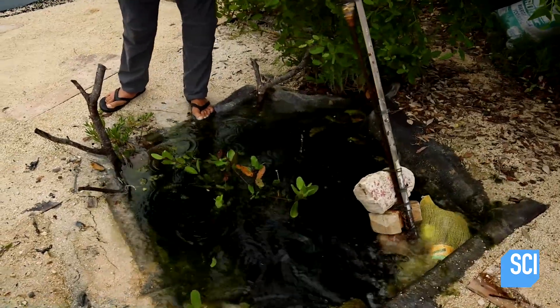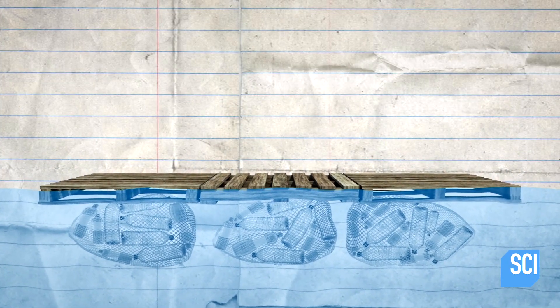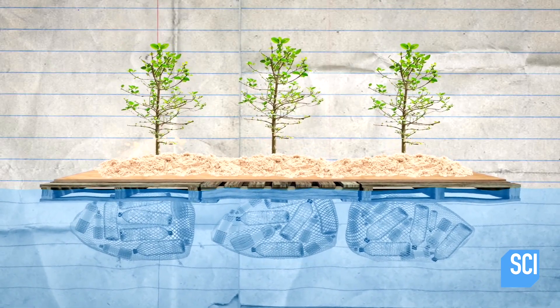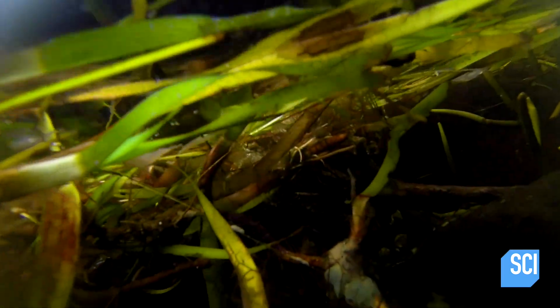Underneath the island, Richard has plastic bottles with air trapped inside them, held in nets, beneath wooden pallets. On top of those wooden pallets are old plywood sheets covered in sand, and into that he plants mangrove trees. Mangrove trees provide the perfect glue to hold the island together.